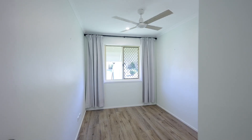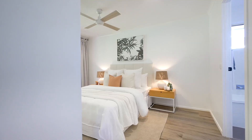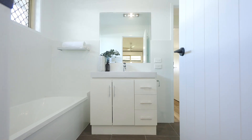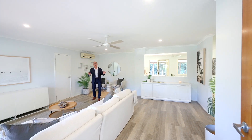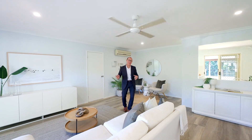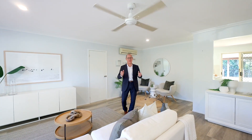Featuring three good-sized bedrooms with the master boasting a convenient two-way ensuite. Imagine creating lasting memories in this stunning home with open-plan living and dining that flows seamlessly.